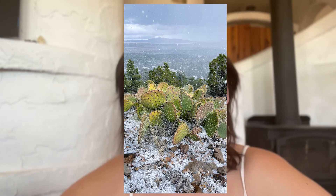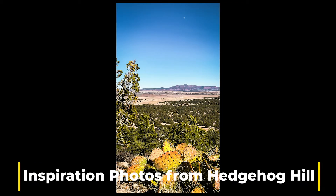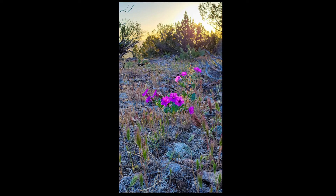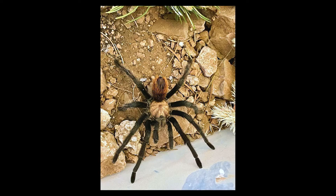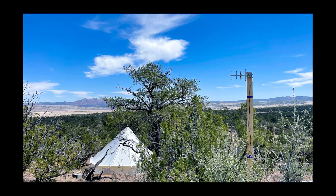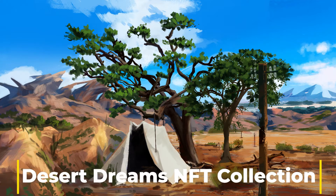Here are the 10 photographs we ultimately selected. Next, we hired 10 different artists to recreate the photographs, leaving to them their own interpretation of desert dream. And here are the images they created.